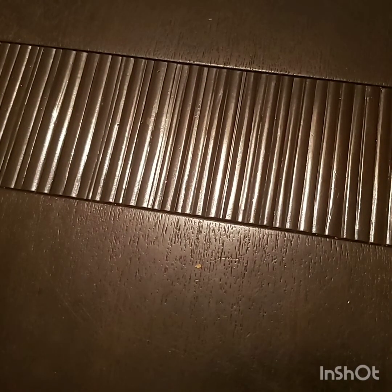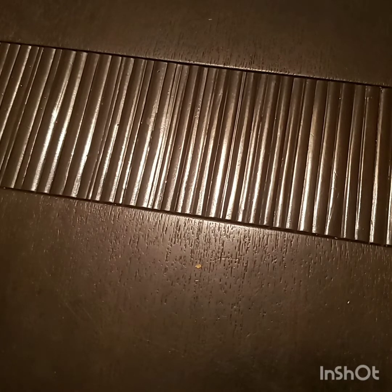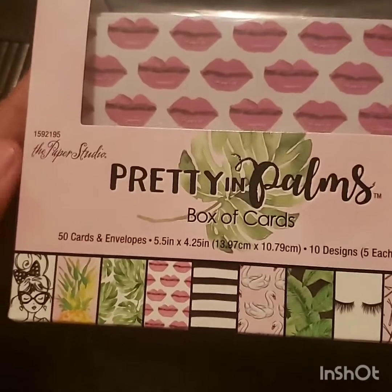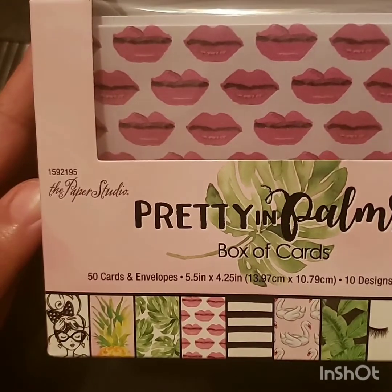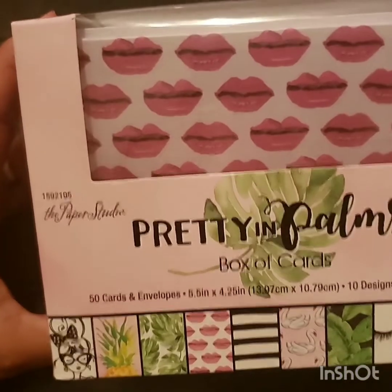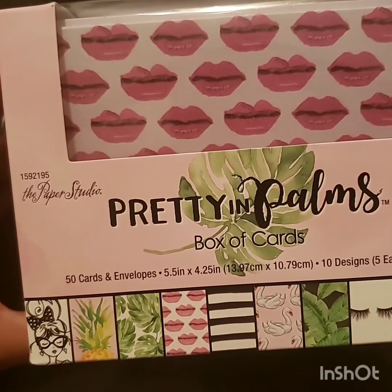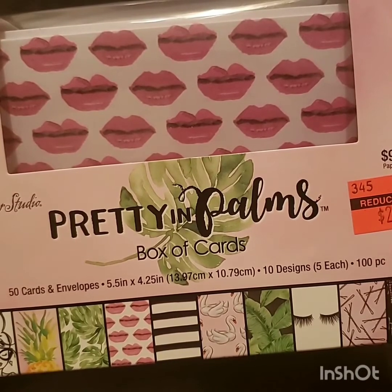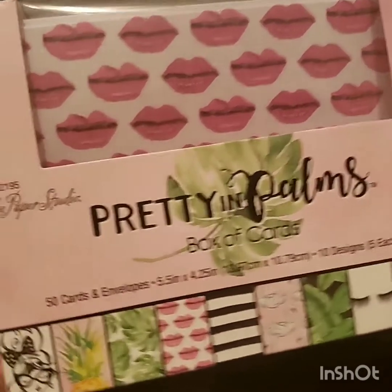The next items are from Hobby Lobby, and y'all are gonna be like, 'Char, you did not need that!' So the first thing I picked up is at the 75% off clearance that everybody has been raving about. I've been popping in periodically to see what I can find. I got this 50 cards and envelopes set — 'Pretty Palms' by Paper Studio. It was originally $9.99 and I got it for $2.50.